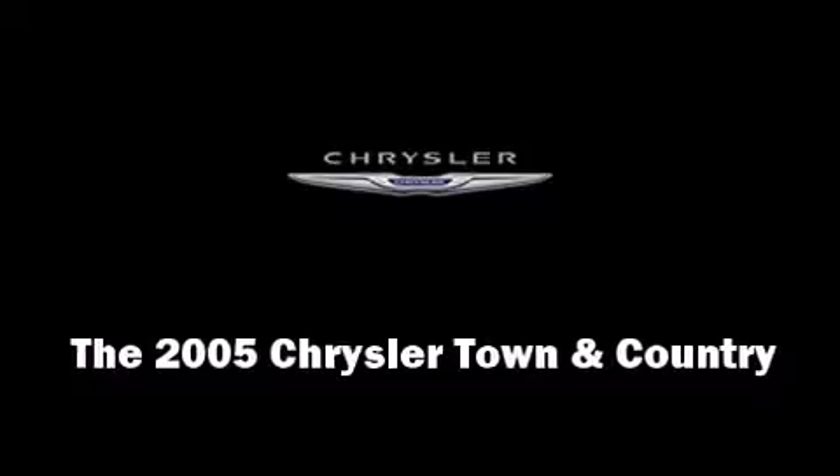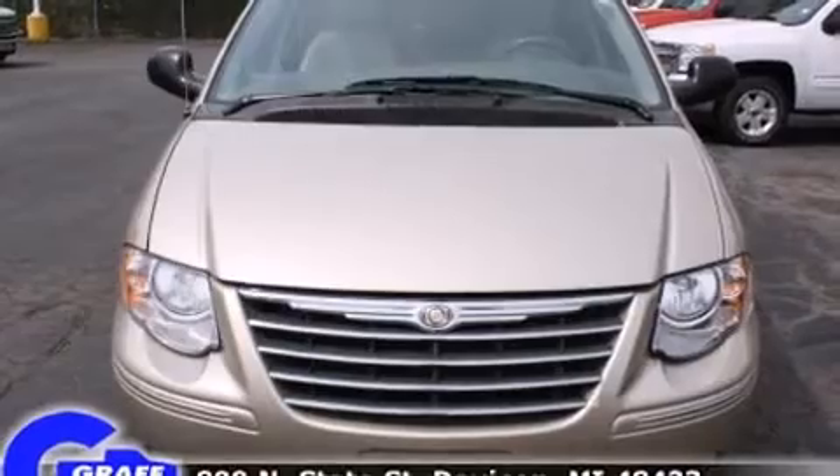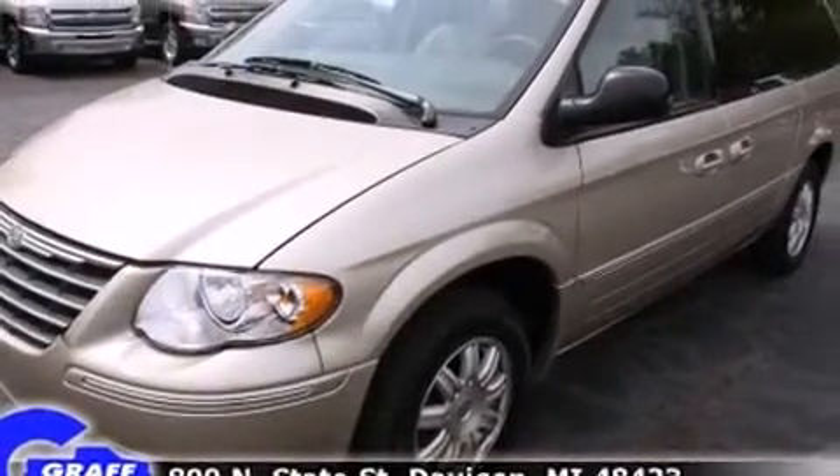You can expect a lot from the 2005 Chrysler Town & Country. It features an automatic transmission, front-wheel drive, and a refined six-cylinder engine.